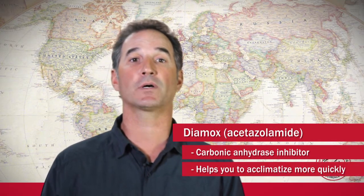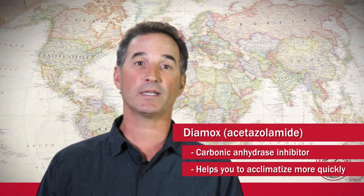Diamox is a carbonic anhydrase inhibitor and a respiratory stimulant, so it's basically going to help you acclimatize more quickly at altitude.